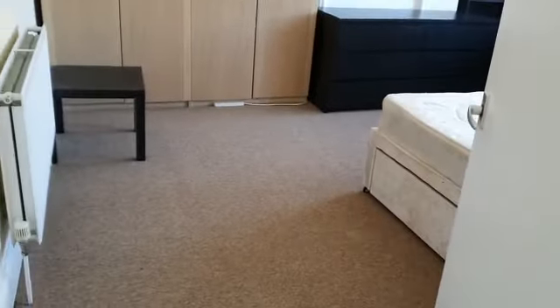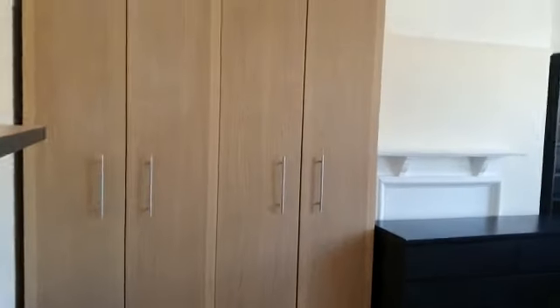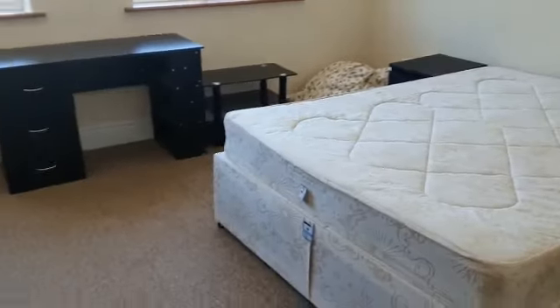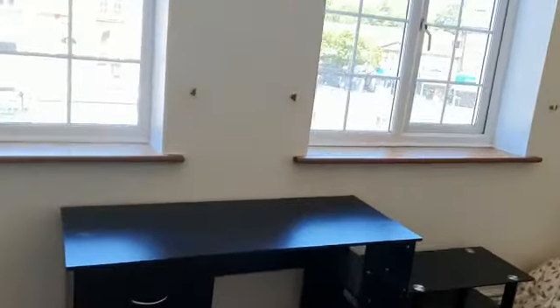We've got two further rooms currently used as bedrooms — you could possibly use one as a living room. This one has lovely wardrobes, a double bed, and loads of space around it. It is a very good sized room.